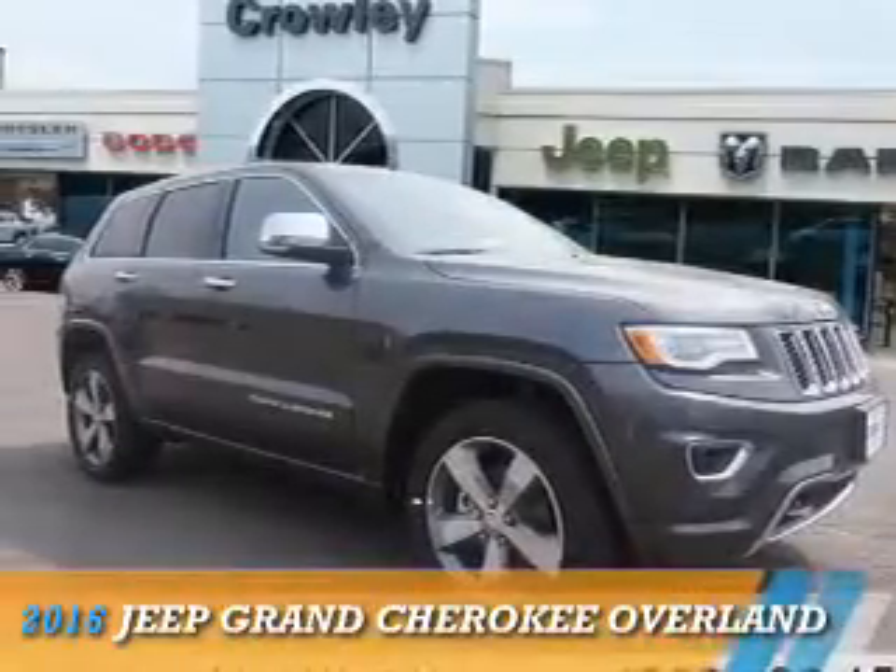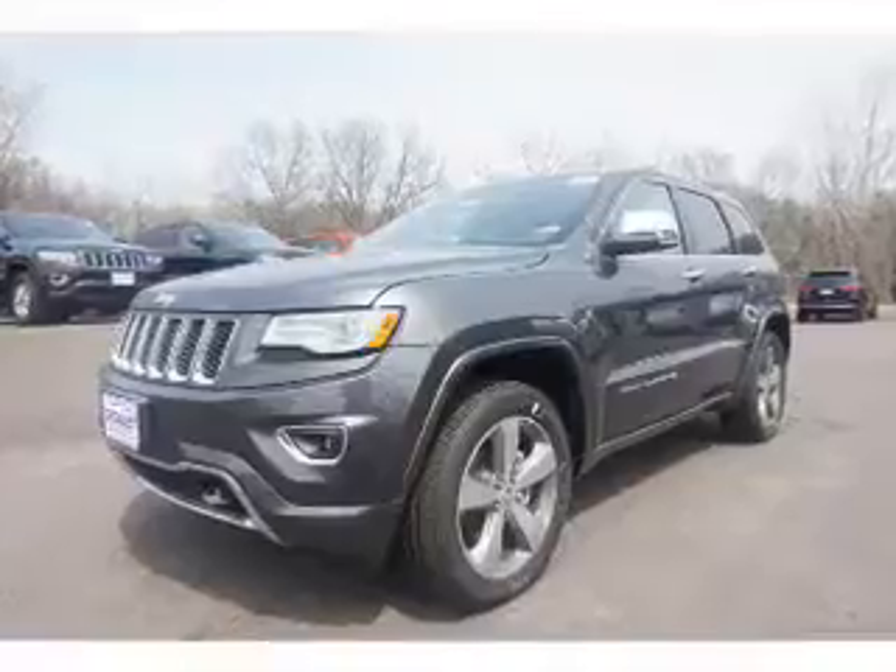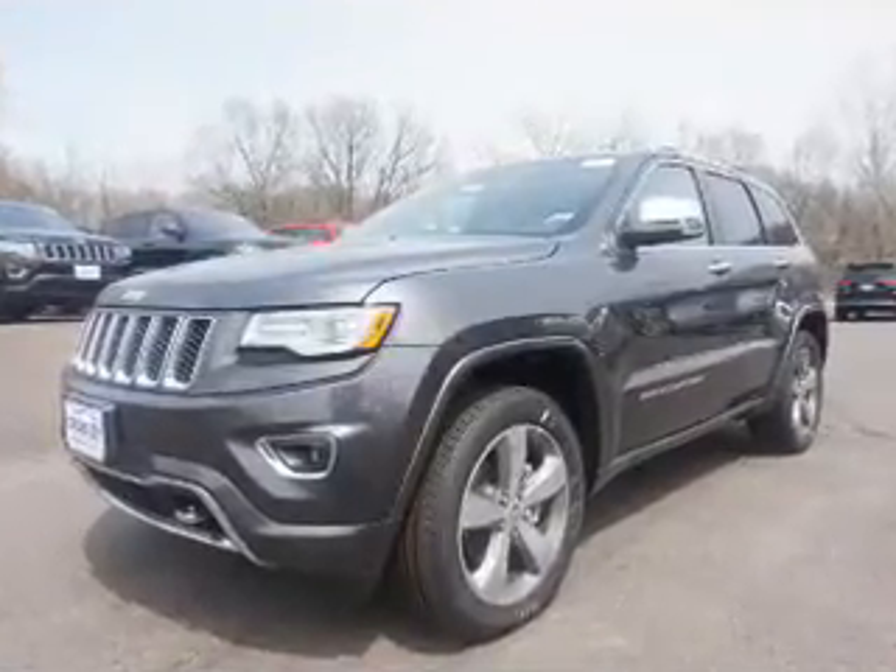Presenting the 2016 Jeep Grand Cherokee. It's powered by 4-wheel drive and a 3.6-liter, 6-cylinder engine.